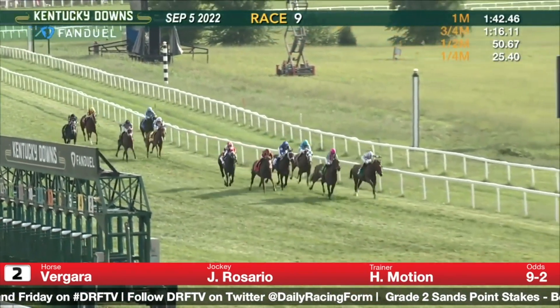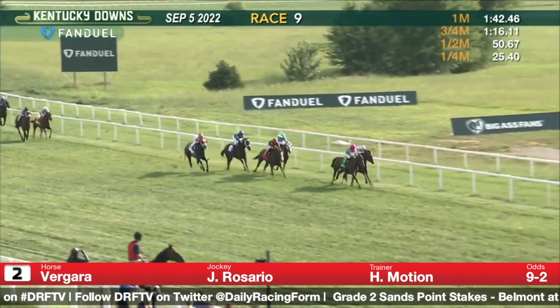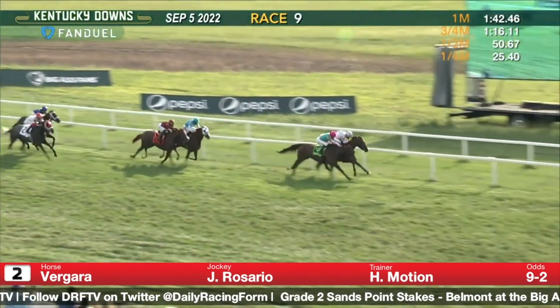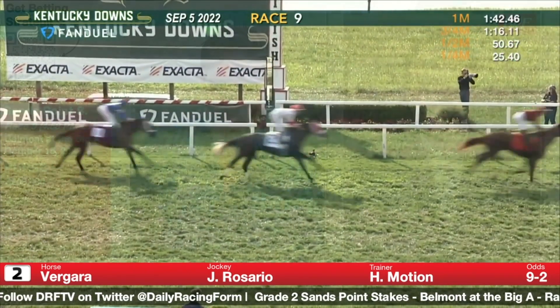I think distance probably helps this horse more than anything else. Getting stretched out to a mile and five-sixteenths was a positive for her. She does look beat late in this race, but she's very game to come back and prevail — it was a pretty significant step forward. We'll see if she can back that race up. I was a little bit of a fan of hers earlier on, and it's taken her a while to get where she is now, but she's finally here.